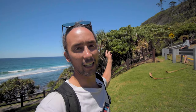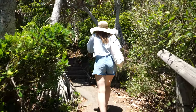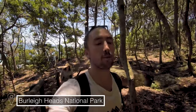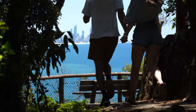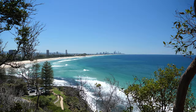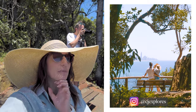Burleigh Heads National Park gives you the option of walking around it or going over it, but either way you'll end up at Tallebudgera Creek with a viewpoint all the way down to Coolangatta and Kira in New South Wales. We're heading to the top where there should be a lookout to see south and north all the way up to Surfers. The first stop on this walk has a great view down the beach to Surfers Paradise, with a little bench — a great spot to watch the sunrise in the mornings.